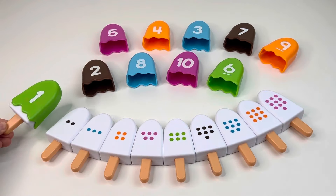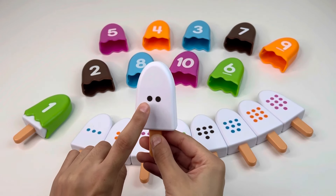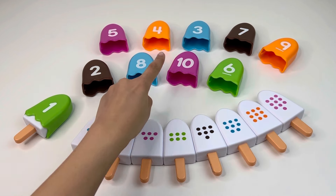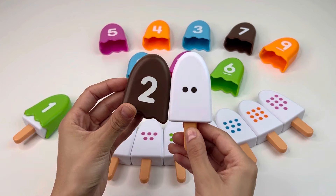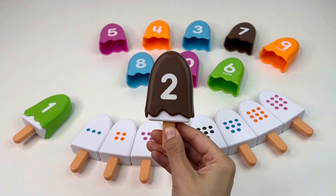Now we have an ice cream with two dots, so we need to find the number two. Do you see this number? It's right there — it's number two! Nice, let's put it back.